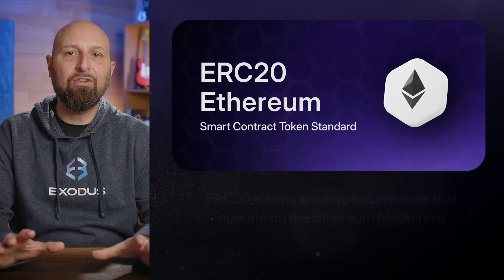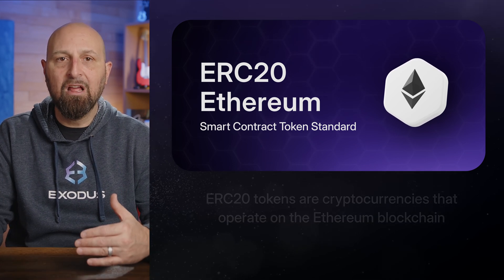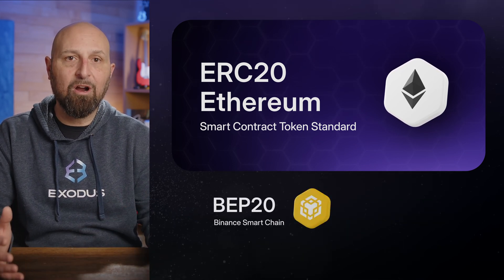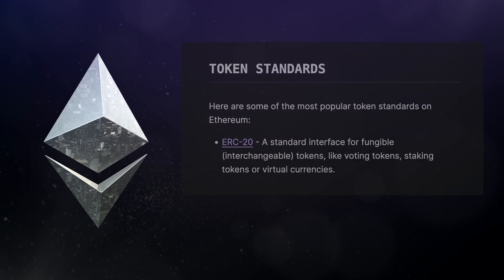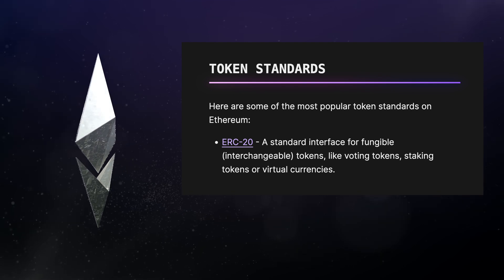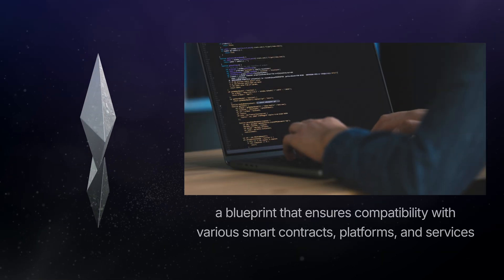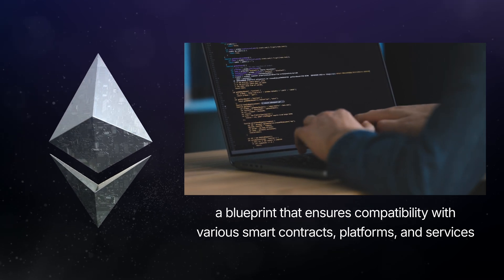Simply put, ERC20 tokens are cryptocurrencies that operate on the Ethereum blockchain, like BEP20 on Binance Smart Chain and SPL on Solana. ERC20 is a technical standard that defines how tokens are created and interact with Ethereum's network — it's like a blueprint that ensures compatibility with various smart contracts, platforms, and services.